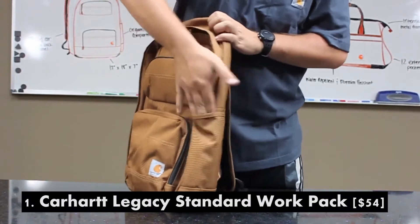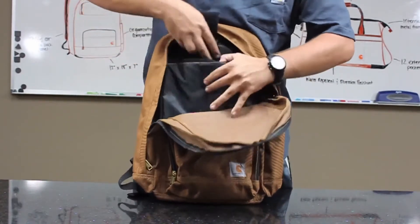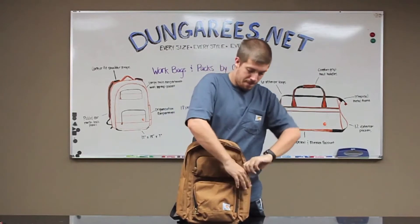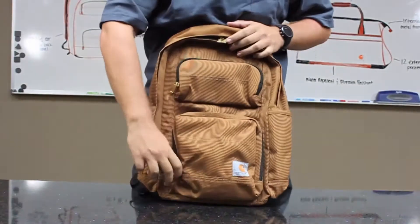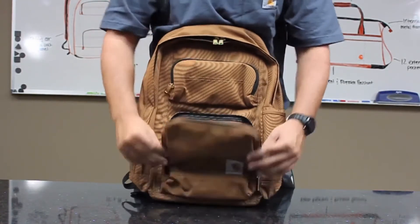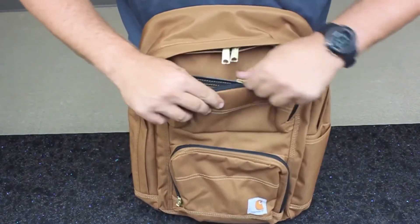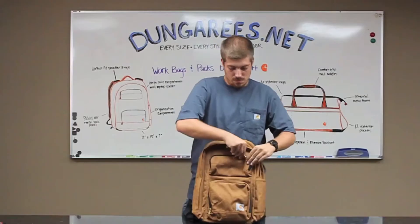The Carhartt Legacy Standard is 100% polyester, has a large main compartment with padded laptop sleeves and a tablet space — so for those of you carrying around a laptop plus a tablet, this might be the one for you. It has contoured fit shoulder straps with a padded mesh back panel, a zippered exterior to keep all your stuff organized. This is a pretty simple backpack that will get the job done. This backpack is $54.